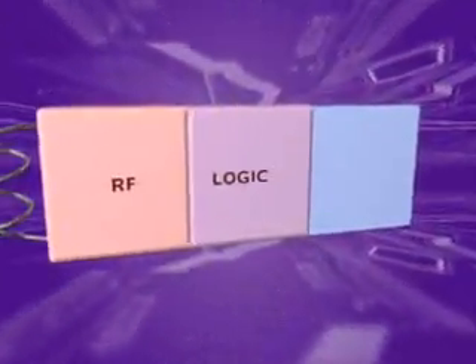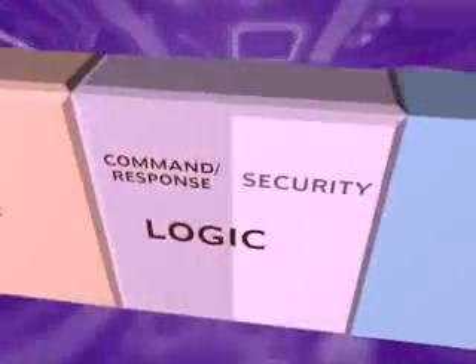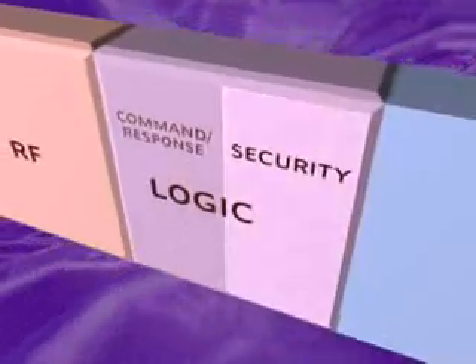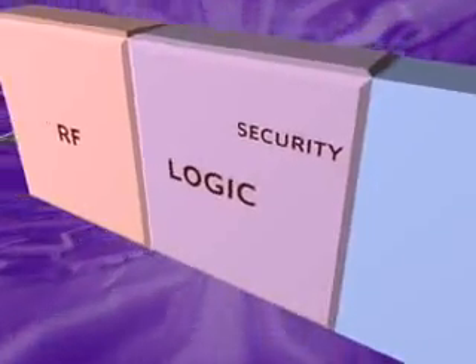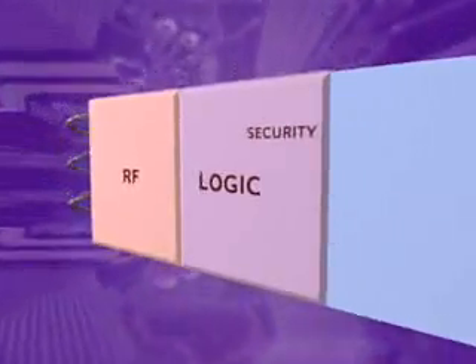The Crypto RF logic consists of a command interpreter and programmable cryptographic security logic. The logic is hardwired and does not contain a microcontroller or operating system. It is ready to use off the shelf with no expensive firmware development required.